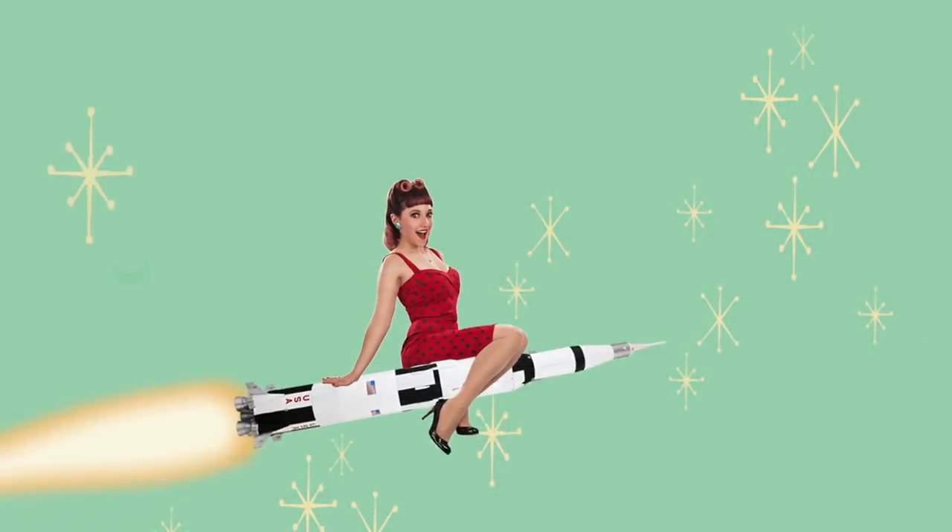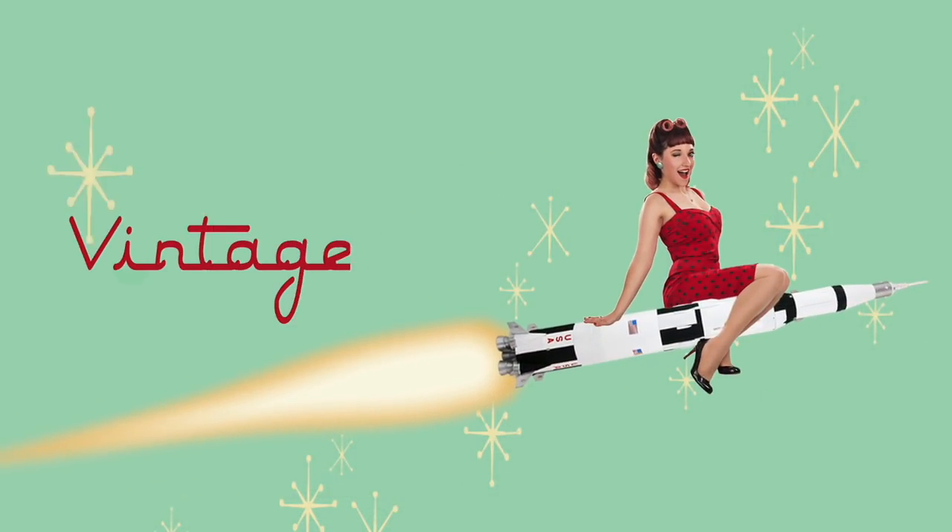Well, it's the holidays, which means it's time for me to do my annual Vintage Space holiday giveaway. I have some amazing stuff for you guys this year, and as you know, I like to do a holiday giveaway contest. So let's take a quick look at what I have for you guys this year.